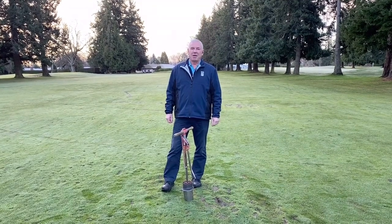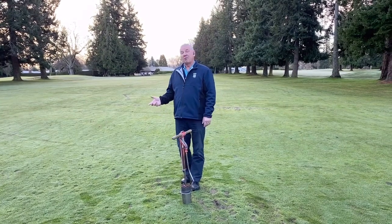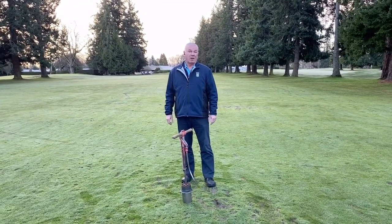Hi everyone. I'm Brian Ewell, the Master Superintendent at Uplins Golf Club. This morning, we're on the first hole here, and this has been quite a soft, wet winter.